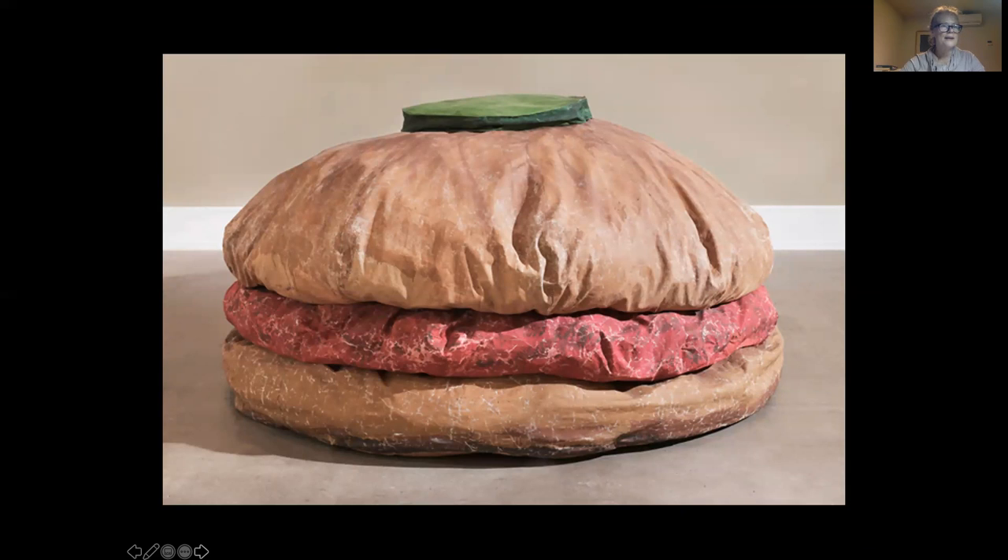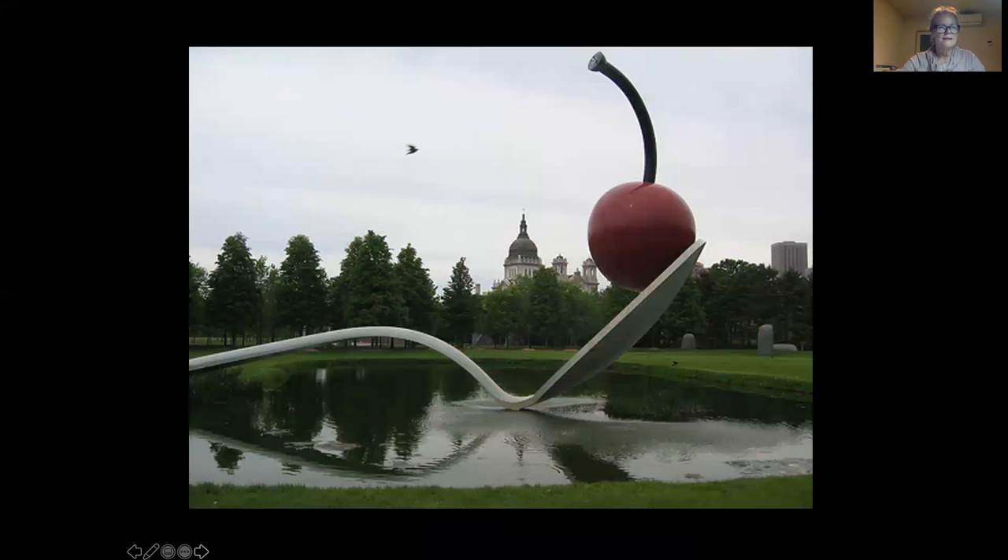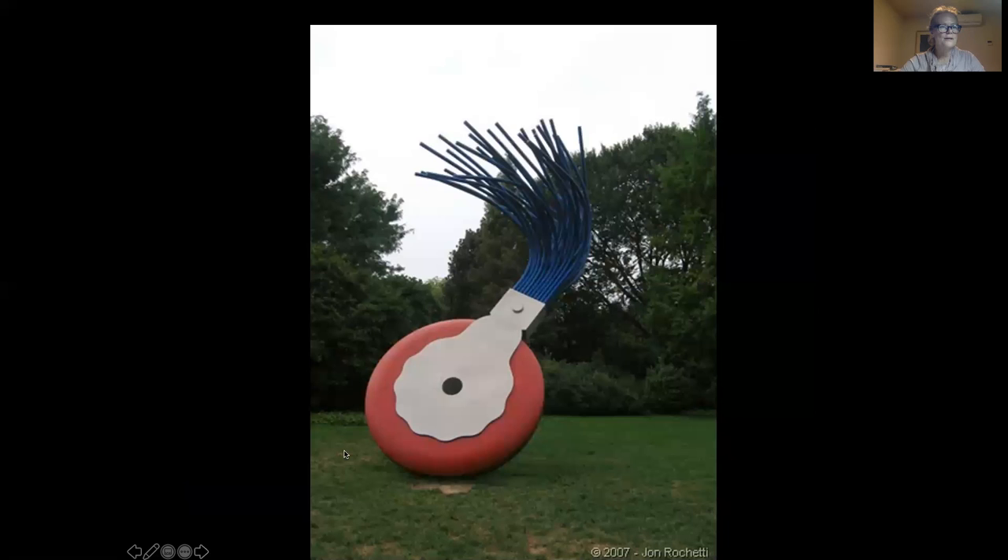Here are a few other pieces of Oldenburg's work. This is a really early piece of a hamburger, a soft sculpture. This is a very large sculpture — it's a big spoon and a cherry in a pond, actually on the mall in Washington DC. And this is a rolling eraser with a little tail thing to sweep away eraser crumbs — really large, well over life size, probably 20 feet tall. One of the things he liked to do with his sculptures is make these everyday objects at unexpected scales and in unexpected places, just to get people out of thinking the way they normally did.